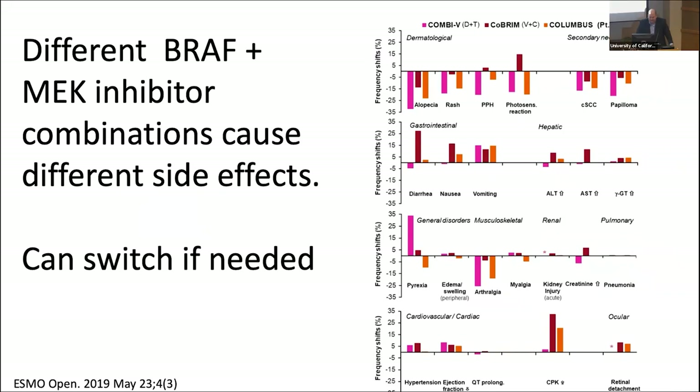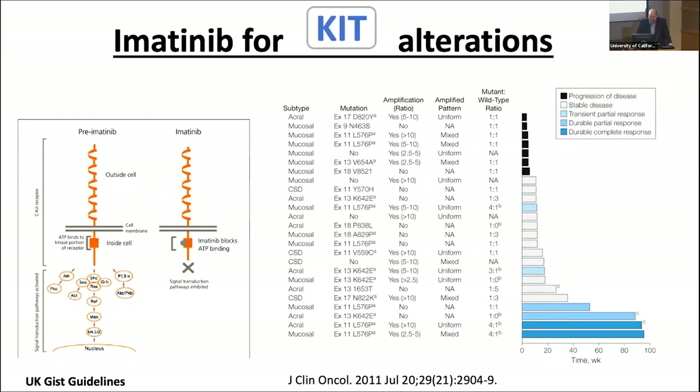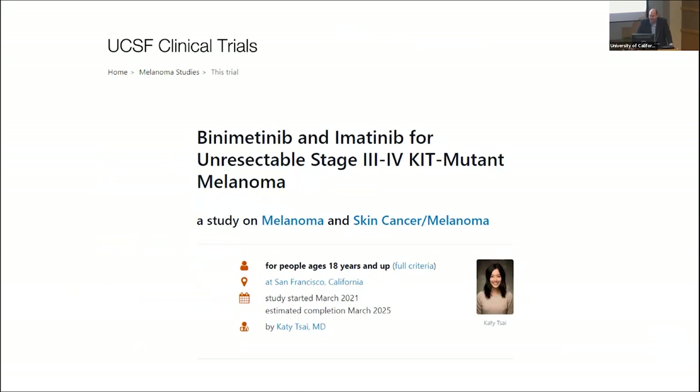Moving past BRAF: KIT alterations are seen in about 10% of melanomas, more often in acral and mucosal melanomas — like melanoma in the nose, throat, or feet. In a study, about 10 of 43 patients, or 23%, had a partial response with the KIT inhibitor Imatinib, showing tumor shrinkage. Dr. Tsai also has a trial enrolling patients for KIT mutant melanoma that is hopefully going to expand to more consortium sites.